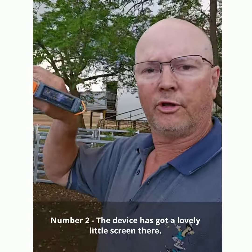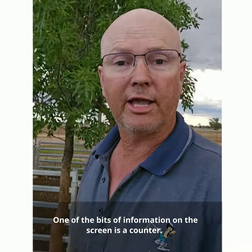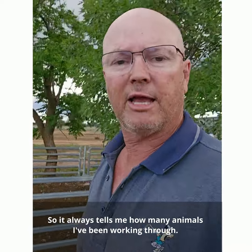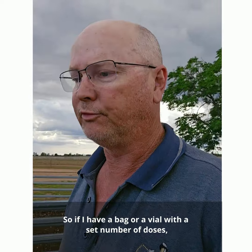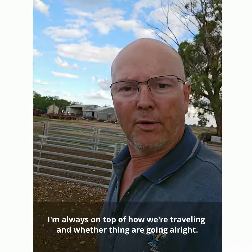Number two, the device has got a lovely little screen. One of the bits of information on the screen is a counter, so it's always telling me how many animals I've been working through. So if I've got a bag or a vial with a set number of doses, I'm always on top of how we're traveling and whether things are going all right.